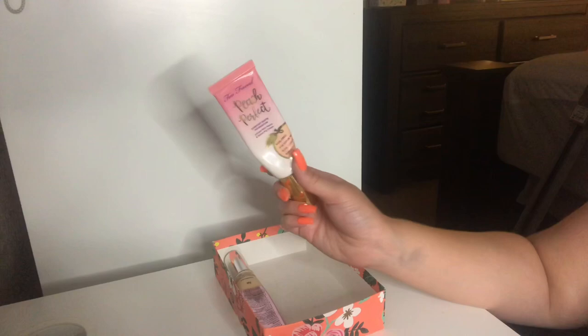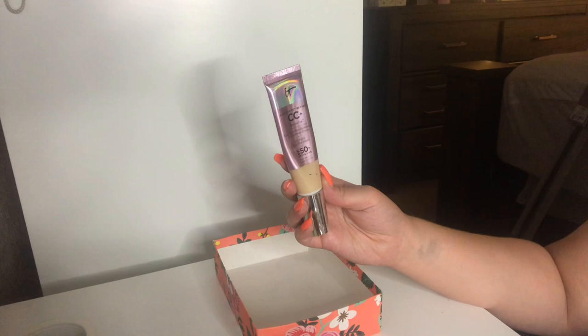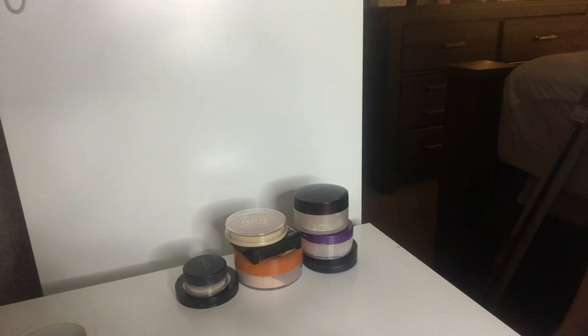Last but not least, I have my It Cosmetics CC Illuminating Cream in the shade Fair. I'm actually going to pass this along to somebody else — I was not the biggest fan at all, which is why it's been in my drawer all this time. Almost finished — last but not least, we just have my little face powders and I really don't have that many, so this is going to be super quick.